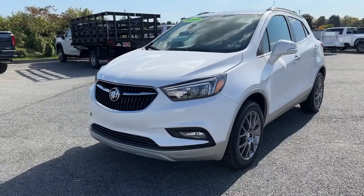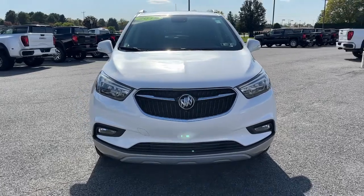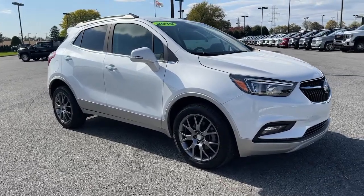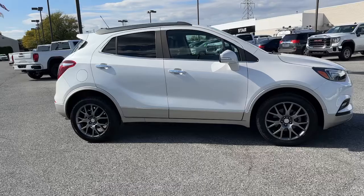You will love the features of this 2019 Buick Encore. With less than 15,000 miles on the odometer, this vehicle provides excellent value. Have fun getting where you need to go in the sleek and nimble Encore, the small luxury SUV with a can-do attitude.